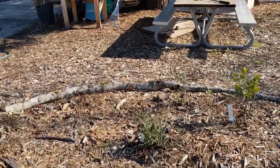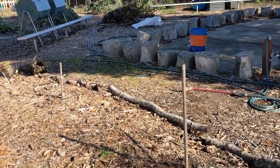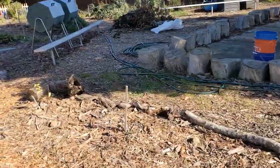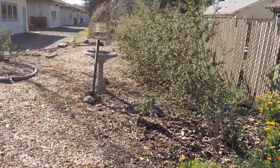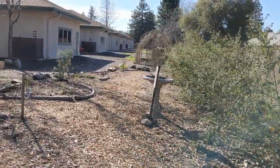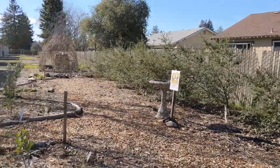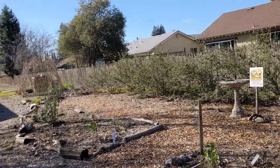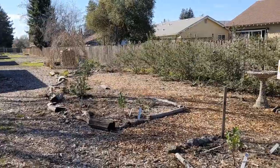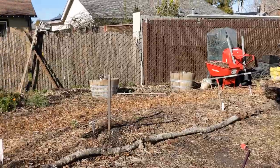We were just ready to break ground on this project at the beginning of distance learning in March last year. We've got about 50 percent of our plants planted, and we're hoping that we'll be able to do a socially distanced planting maybe this spring to get the rest of our plants in so that we can attract even more animals.